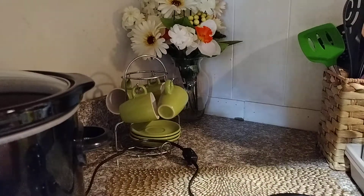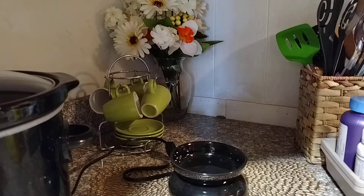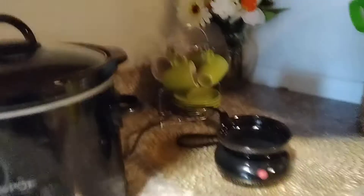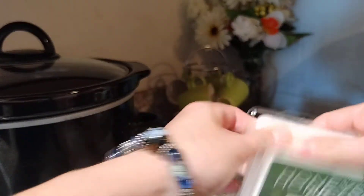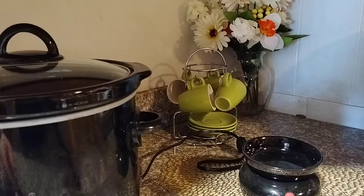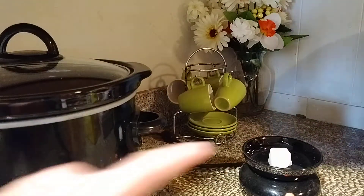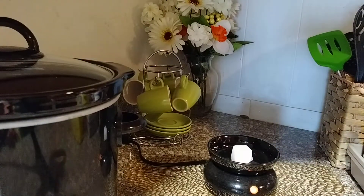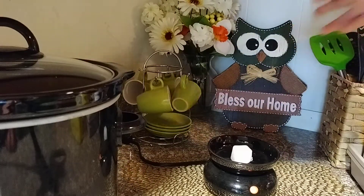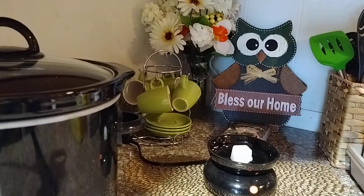I bought this for like $15, maybe $20 — not sure exactly, but I love it. What I do is take a melt and break it — if they don't break evenly, that's okay, it doesn't bother me. These smell so good, oh my goodness. Turn it on and let it melt. I always turn my warmers off — some people leave theirs going all night, but I let it go for about three or four hours so the scent goes through the home, then I turn it back off before I go to bed, or sometimes sooner. So that's the video — make sure you like and subscribe, be blessed!